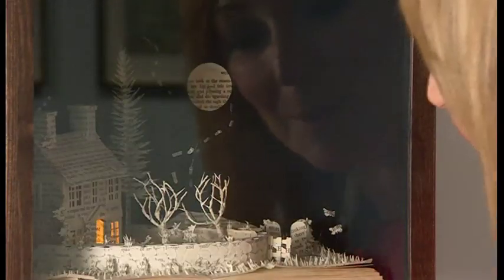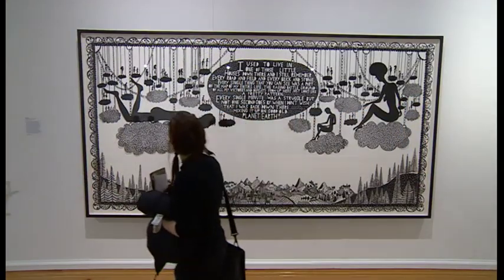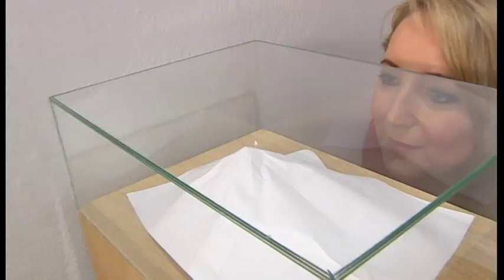A miniature 3D scene from the novel Wuthering Heights has been delicately crafted from the pages of the actual book. Other pieces are skilfully simple. Here, one sheet of blank white paper depicts a lone man climbing a mountain.